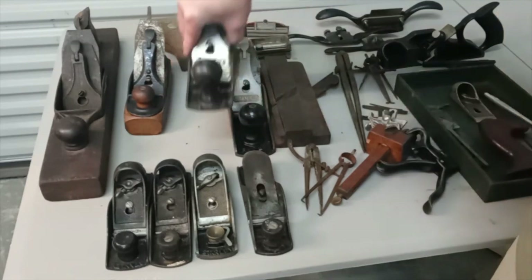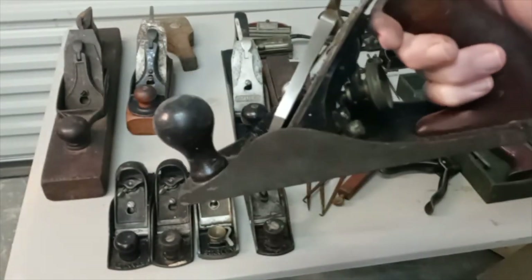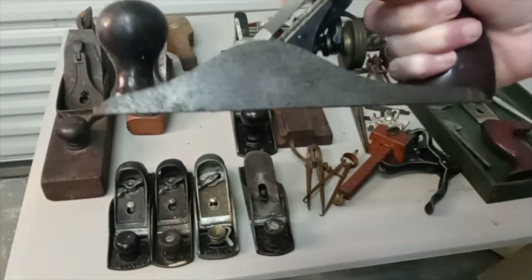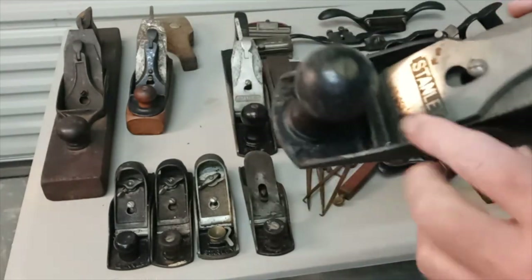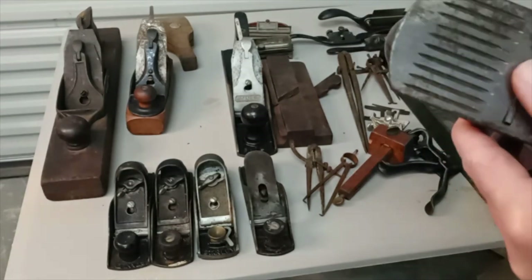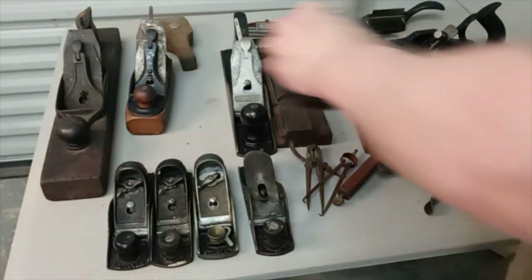Next up is a Stanley number four. Again, the tote is broken so you don't get a real firm grip, but it's not bad. It is the corrugated bottom and needs some cleanup, but overall it's in pretty good shape. Even the iron is pretty well done and all the pieces are there, so I'm excited about that.